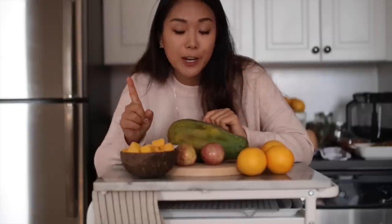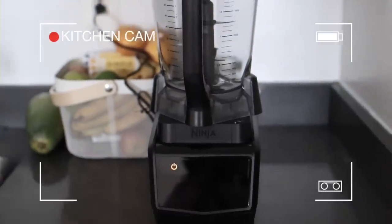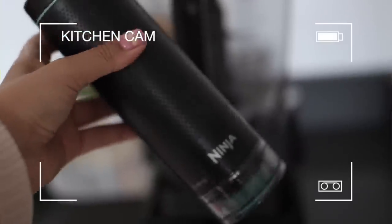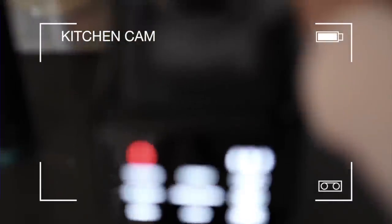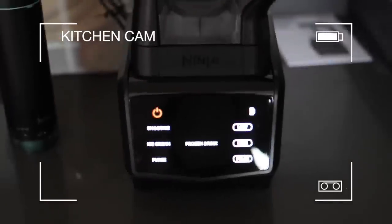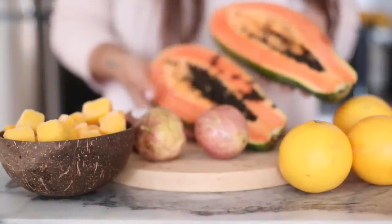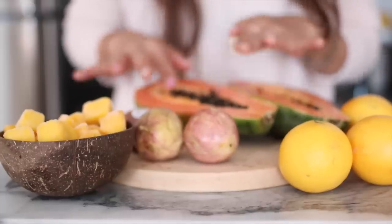I'm going to make two different smoothies — one with the FreshVac and one without — so you can see the difference. Let me bring you into the kitchen. This is the actual blender, and this is the vacuum pump that goes on top of it to remove the oxygen from your smoothie. I had some issues figuring it out at first, but once you turn it on the screen shows up — it's really cool.